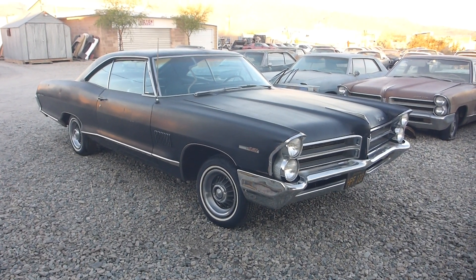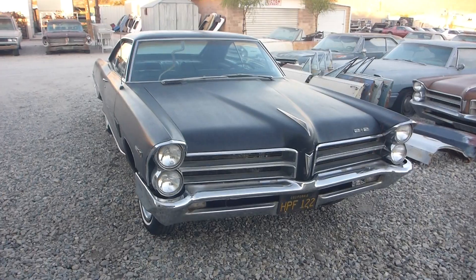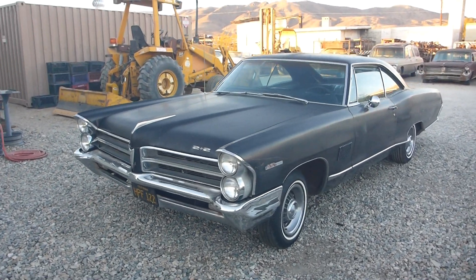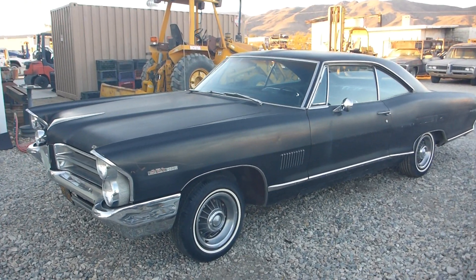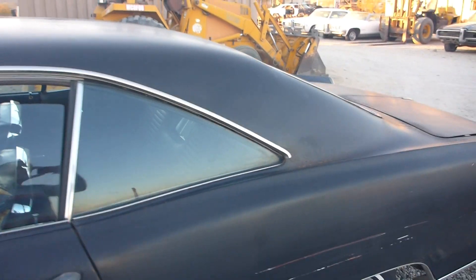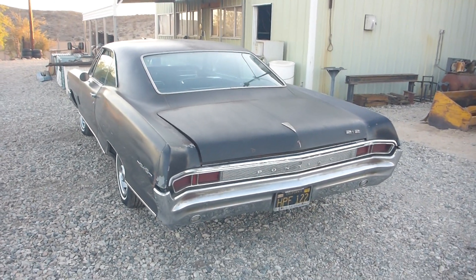We're here this morning at Frank's Pontiac Parts in 29 Palms, California. We've got this 1965 Catalina 2 Plus 2 that we picked up out in Burbank about a year and a half ago. It was in a backyard, had been sitting there since 1982. They bought it as a father and son project — it's missing the engine, no engine in this car — and nothing ever happened. It does have the transmission, all the linkages. If you have an engine you're looking to put into something, this would be a great vehicle.